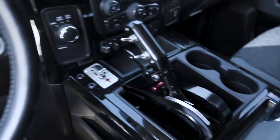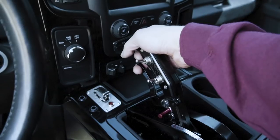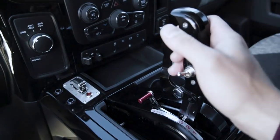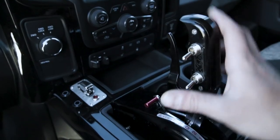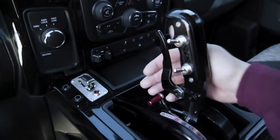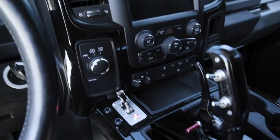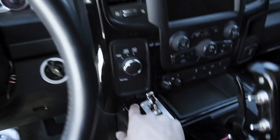We got the B&M ratchet shifter with the overdrive and lock-up switch. First gear back here, second gear, drive which is third gear, then overdrive which is fourth, and then lock-up. We also got the nitrous buttons. You turn on the nitrous switch, press the purge button, then press the go-fast button — that makes you go very fast.